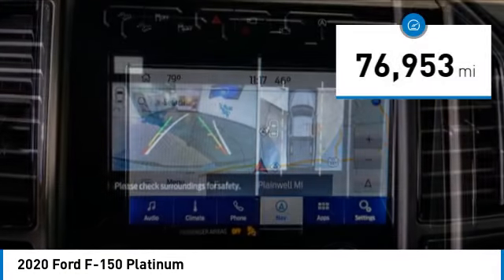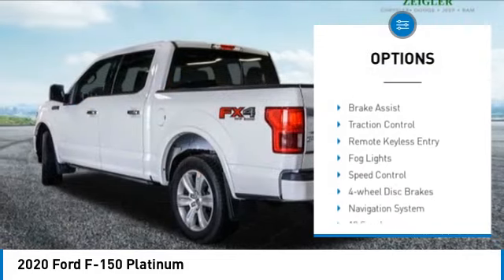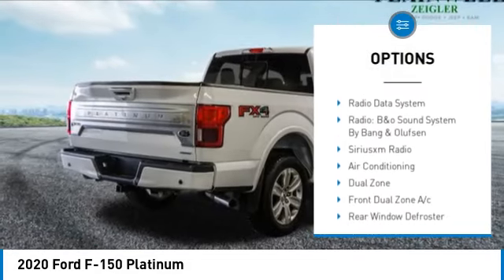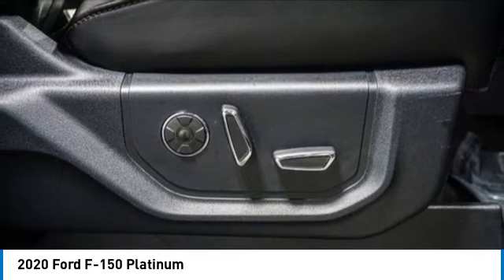This vehicle has less than 80,000 miles. Here are some of this vehicle's great options: rain sensing wipers, electronic stability control, alloy wheels, rear spoiler, brake assist, traction control, remote keyless entry, fog lights, speed control, four-wheel disc brakes.